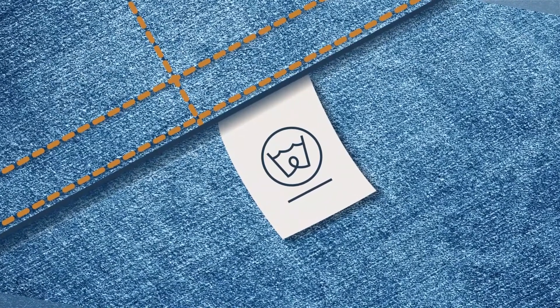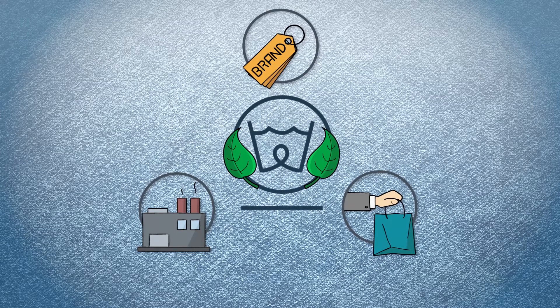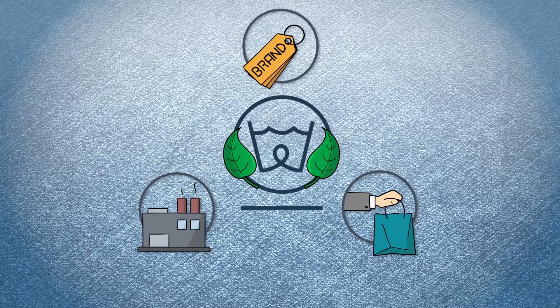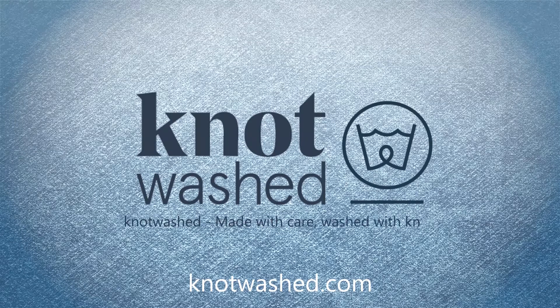Knotwashed jeans are easily recognisable with the knotwashed label. So, if brands, manufacturers, and consumers join forces for more environmental awareness in fashion production, this can have an enormously positive impact for our planet. Join us and find out more at knotwashed.com. Knotwashed — made with care. Washed with knots.